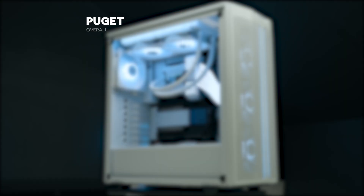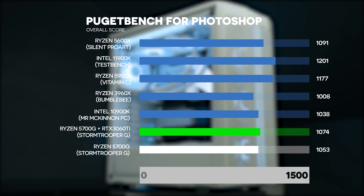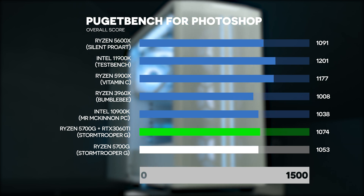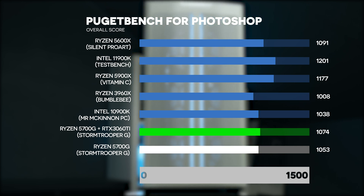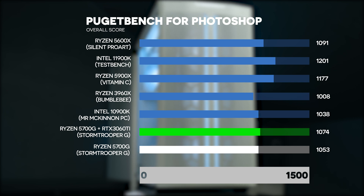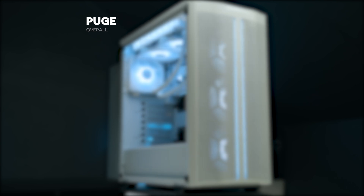Looking at Photoshop first — when adding the dedicated GPU, the RTX 3060 Ti from Gigabyte Aorus Elite to be precise — we are getting a 1.9% performance boost, and that is literally nothing. It could be within the margin of error. I did all my tests three times and calculated the average, but on Photoshop we're basically not getting any noticeable performance improvement from a dedicated graphics card.